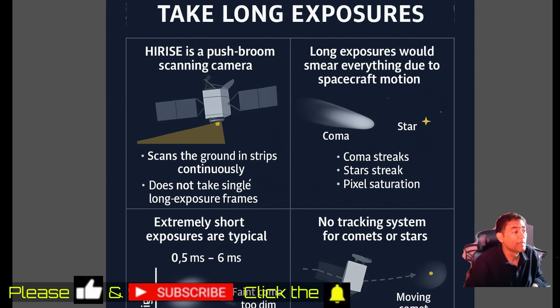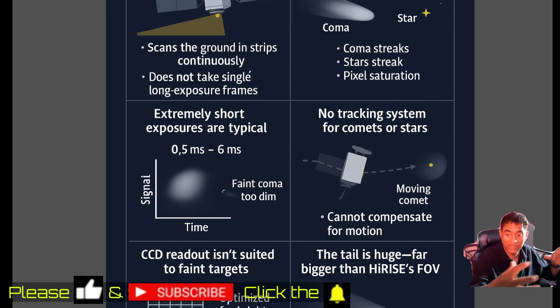Long exposures are not possible with HiRISE. If it tries, you get lines. It can only take pictures with about a five to six millisecond exposure, so you won't see a lot of tail — just something like a star. It also does not have tracking. When we point a telescope at a comet from Earth, we take 60-second exposures and still get better pictures than a Mars orbiter, even through atmosphere, because the orbiter moves fast and uses a very small time frame per picture.